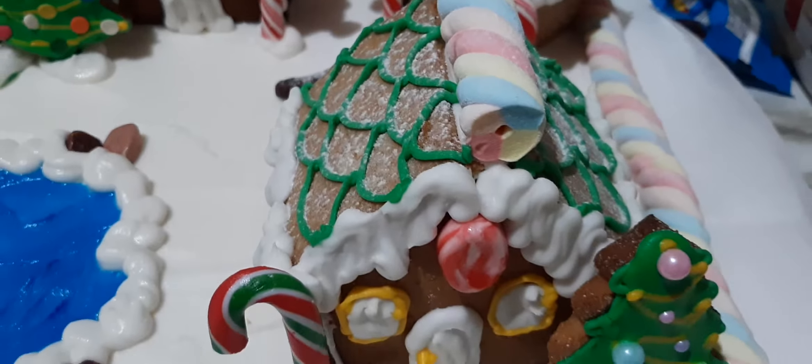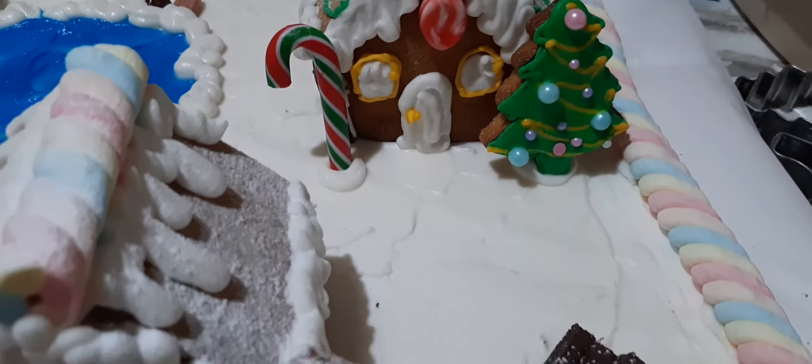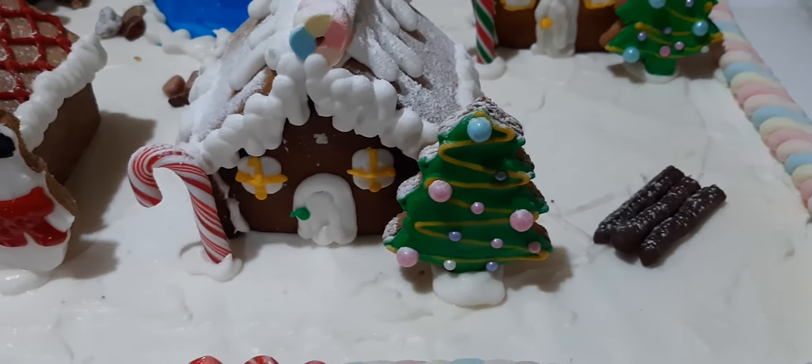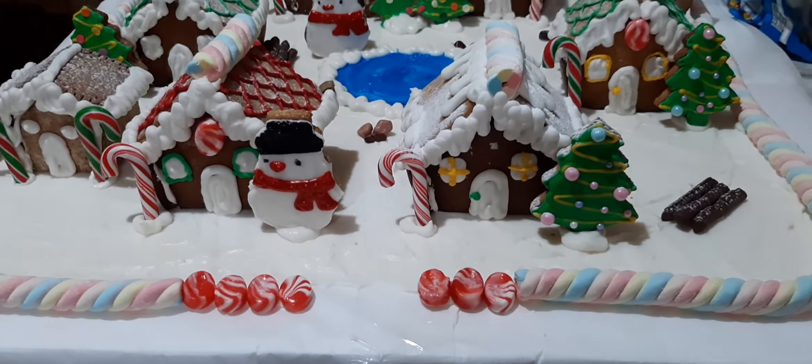It's beginning to look a lot like Christmas, everywhere you go. Now there's a tree in the Grand Hotel, one in the park as well. The sturdy kind that doesn't mind the snow.